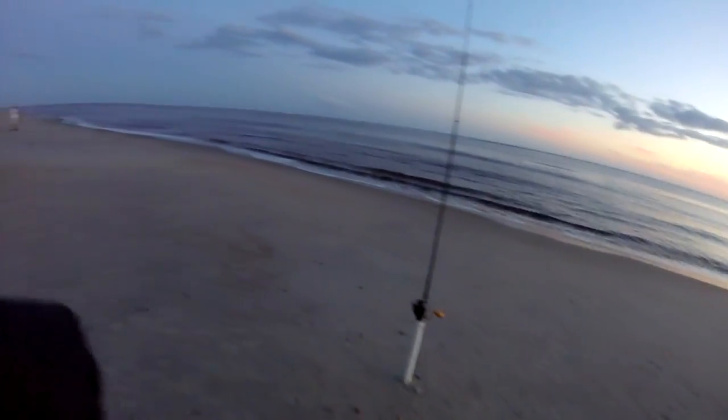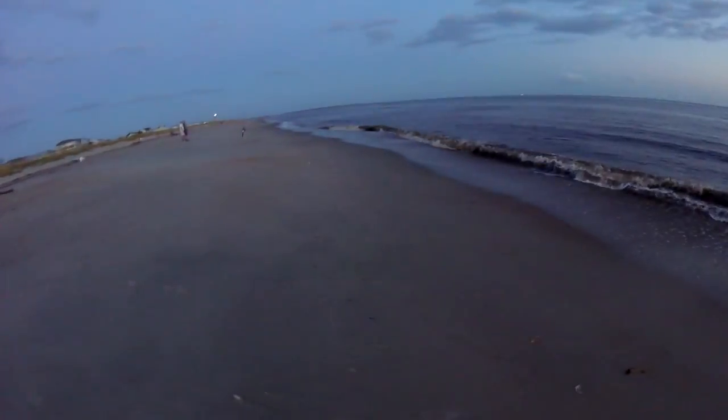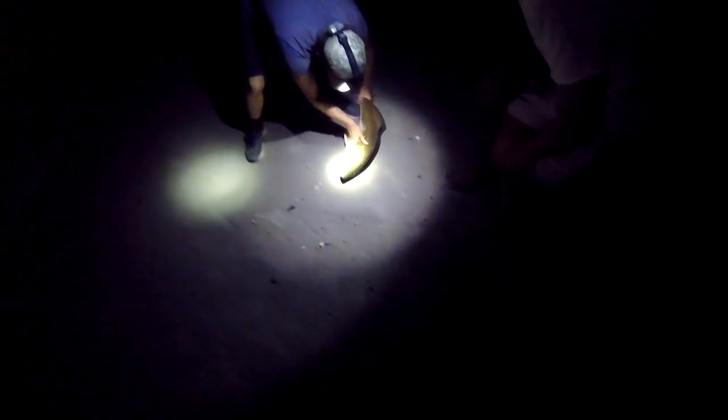Alright, here we are - part two. Drum is the target. Tide just turned, let's see what we can do tonight. The redfish - elusive. Wait - taxman! Is that what that is? It's a red. Oh baby, playing the drum song.